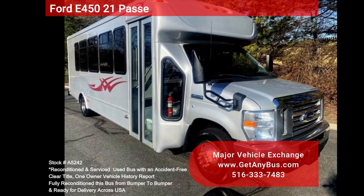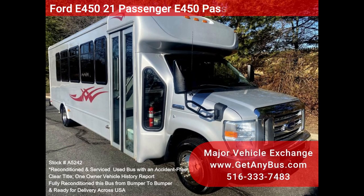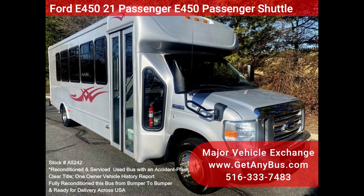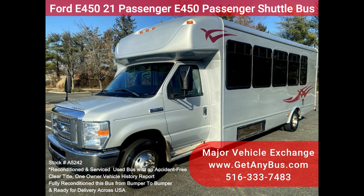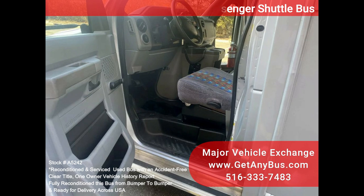Major Vehicle Exchange presents the Ford E450 21-Passenger Shuttle Bus, Stock Number A5242. This fully reconditioned Ford StarCraft E450 luxurious metallic silver 21-passenger plus driver shuttle bus is for sale with just 66K miles. It features the well-maintained 6.8L Ford V10 engine.